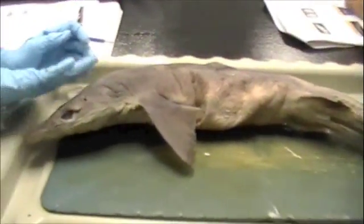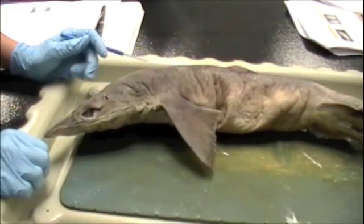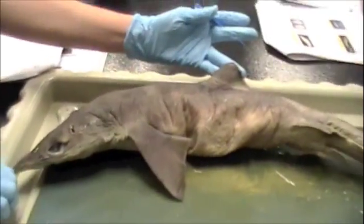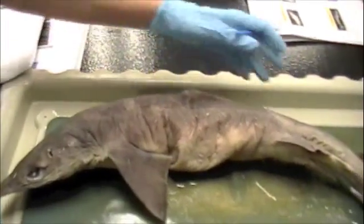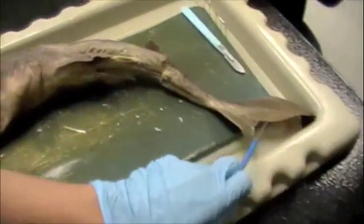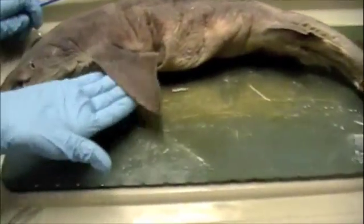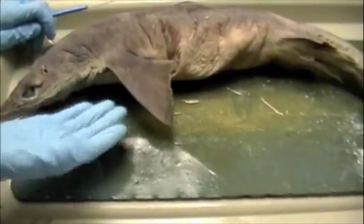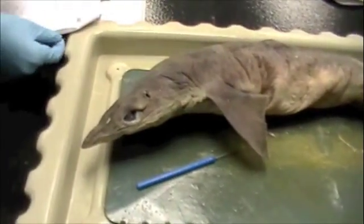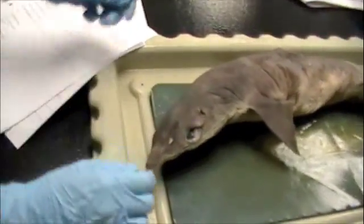Alright, so we're going to go ahead and start with the external anatomy of the anterior dorsal fin. Anterior dorsal fin. What is this? Is this the posterior? Is that the caudal? The caudal. Pectoral fin. Can you hold this, Sharky? Alright. So, pelvic fin.